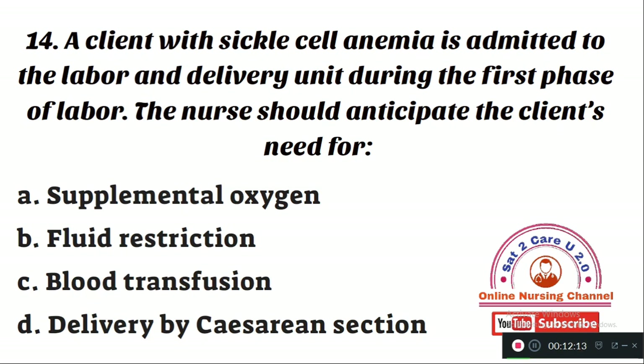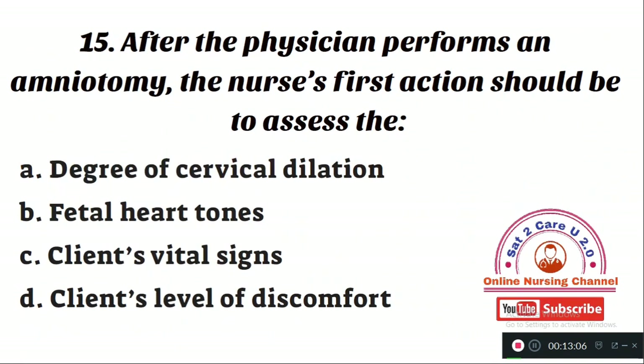Question number 14: A client with sickle cell anemia is admitted to the labor and delivery unit during the first phase of labor. The nurse should anticipate the client's need for — Option A: supplemental oxygen. Option B: fluid restriction. Option C: gut transfusion. Option D: delivery by cesarean section. The right answer is Option A — supplemental oxygen. When you increase oxygen flow to the patient with sickle cell anemia, further crisis will be prevented. Such patients can be delivered normally; fluid restriction and transfusion have no significant role here.